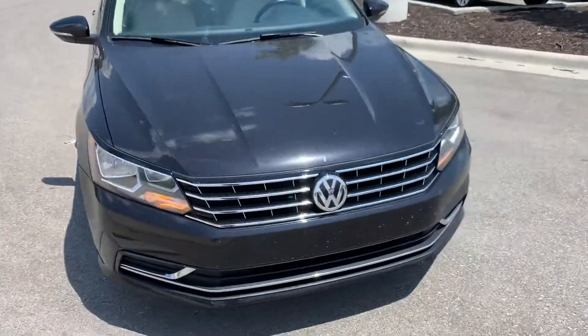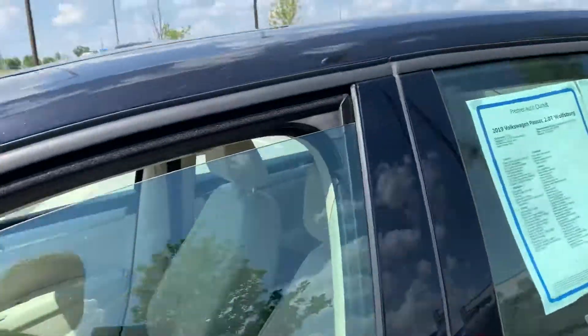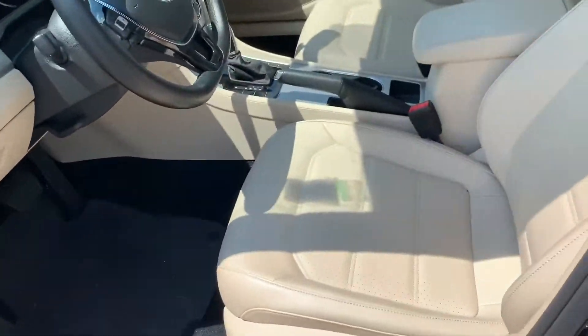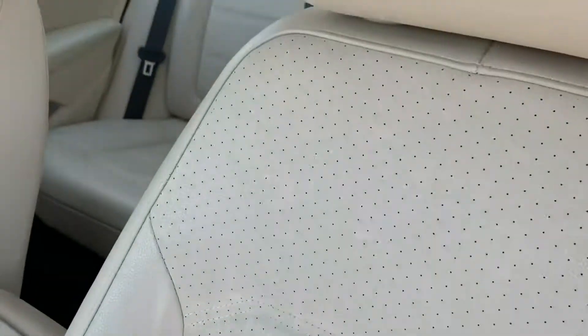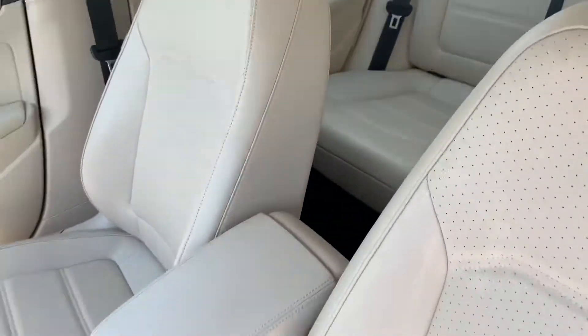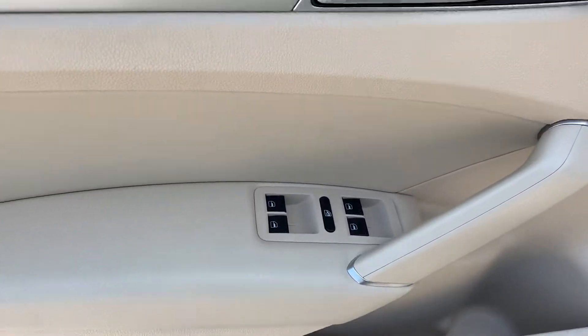Let me show you the interior so that way you can see the trim level. On this vehicle we have all leather interior — you can see as we walk around how the leather is very nice and very clean. Here are some of the controls on the door panels.